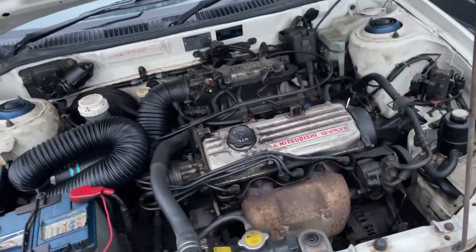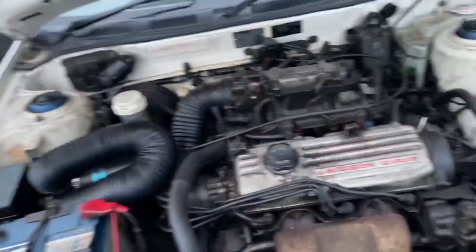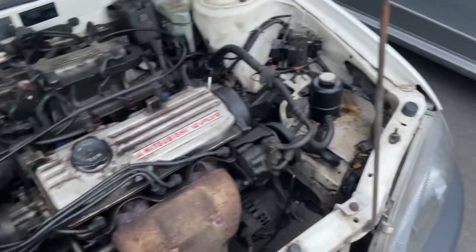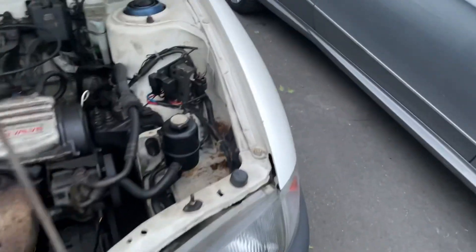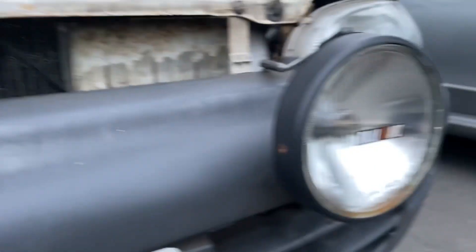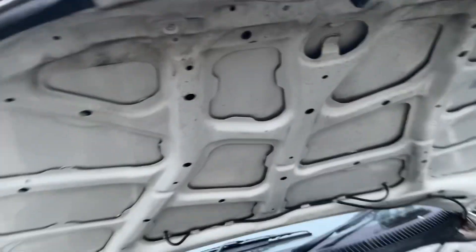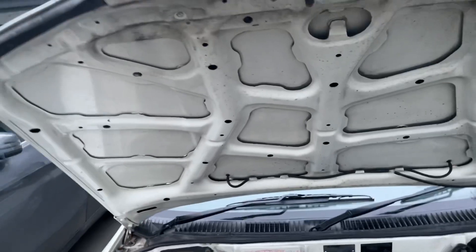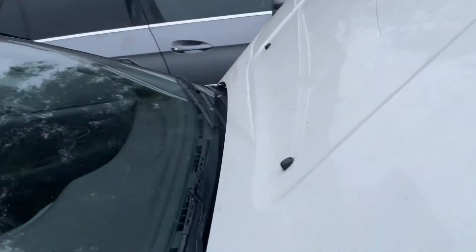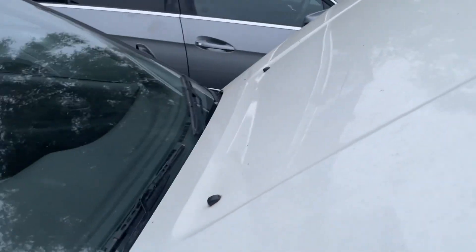Here's the engine — it's a Mitsubishi G13 12-valve SOHC 1.3-litre GLi engine producing around 74–75 horsepower. It needs a bit of a clean so I need to watch some ChrisFix videos. The Ralliart badges aren't real but the headlights are pretty cool. There's some wiring going up through there that I don't understand — maybe temperature gauges, I'll find out one day.